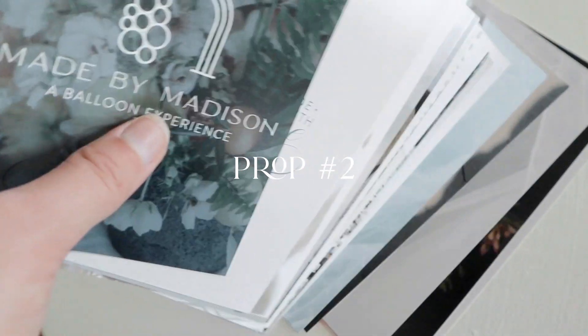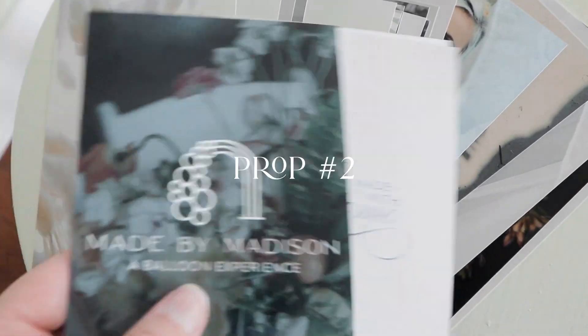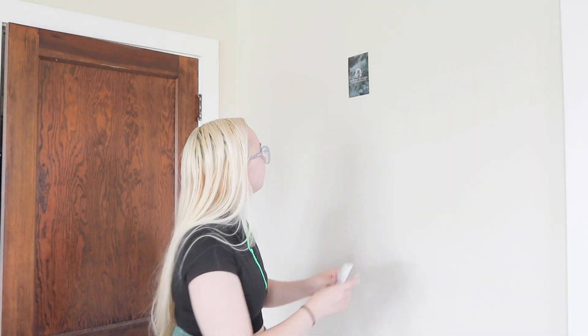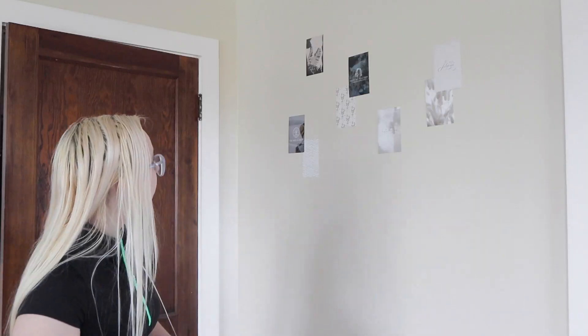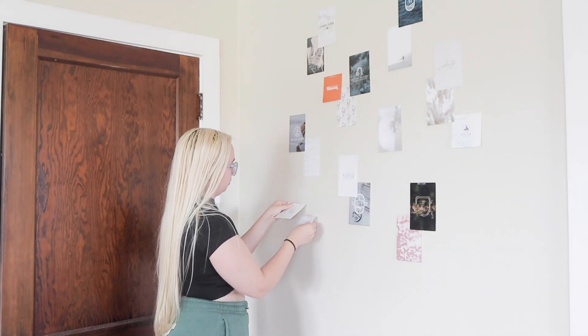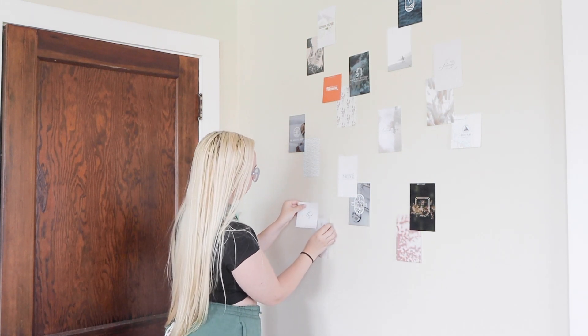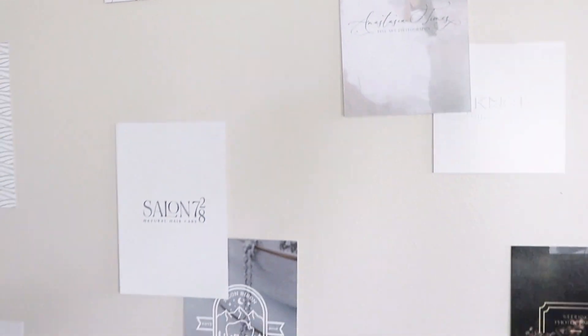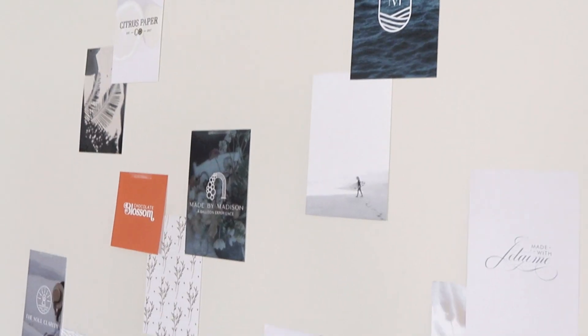Another prop I like to include in all of my brand photos is a mood board, and this takes quite a while to prep because I have to make sure I have all of the images I want to actually use for it. I also have to make sure I have wall safe tape, figure out where I'm going to put it, and then spend time putting the entire mood board together and laying it out perfectly so that it's ready to go for my photo shoot.